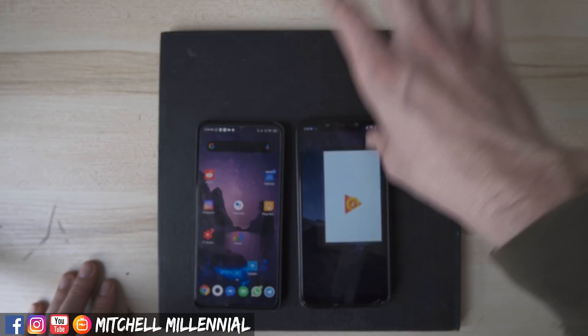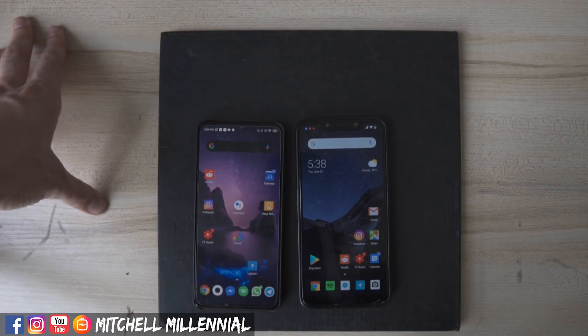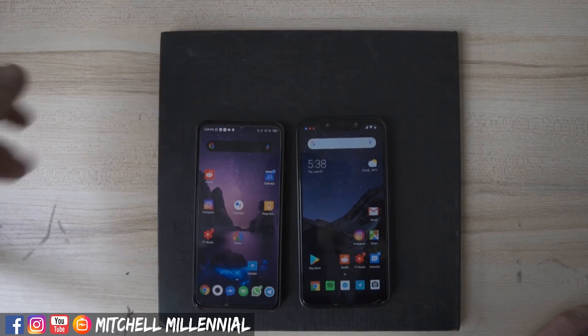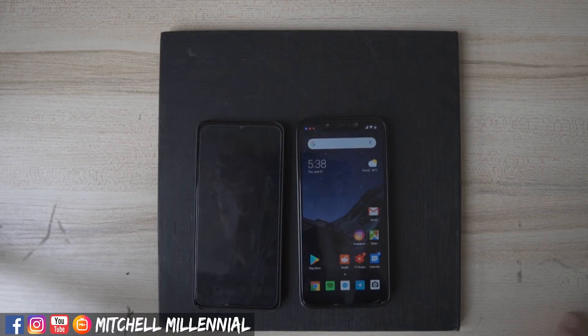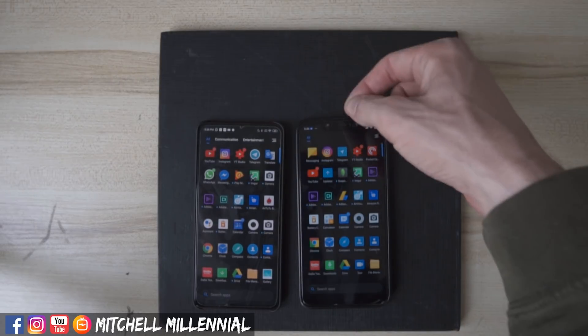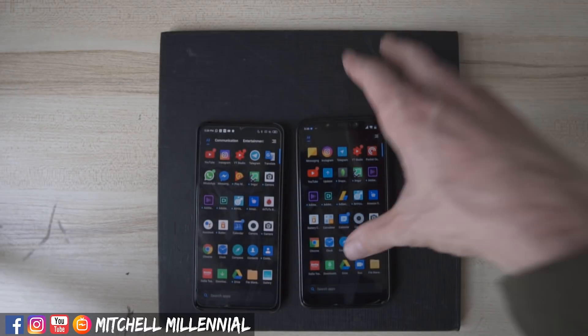Next up, storage. The K20 Pro was more expensive because I wanted 128 gigabytes of storage. On the Poco F1 I have a 16-gigabyte micro SD card, so I have maybe 75 or 80 gigs total, since 64 usually isn't enough. Is that cheaper than getting the more expensive model with more storage? Yes, it is.